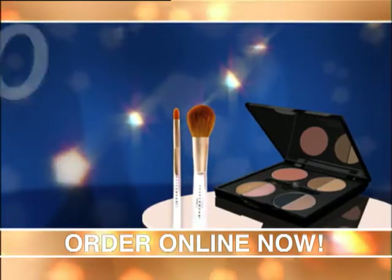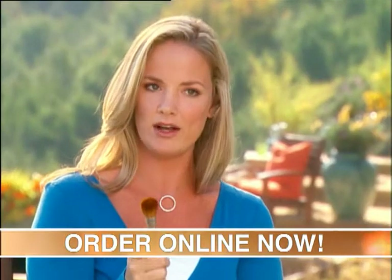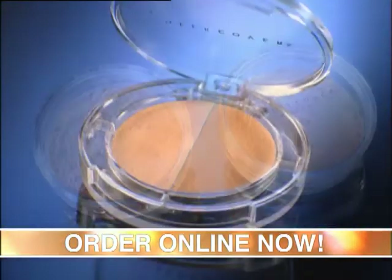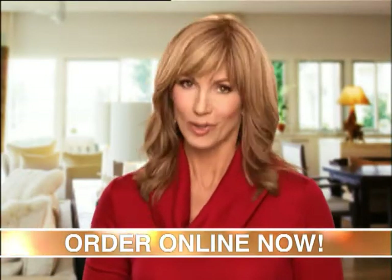With Sheer Cover, you have everything you need in one easy package. Imagine, this must-have gift collection has a value of over 50 pounds. I was amazed — I thought, am I getting all of this product? Are you sure? Brushes, the two powders, concealer, awesome, and a great price. Try it. You'll see the difference. It's like bare skin, only better.